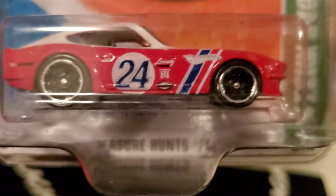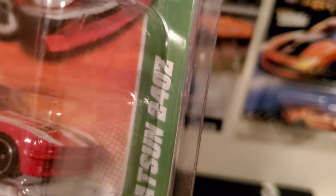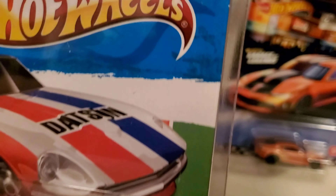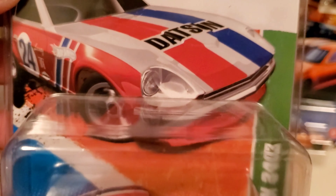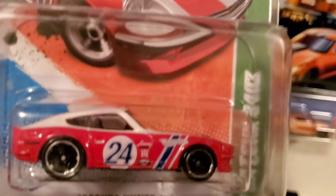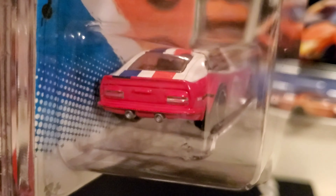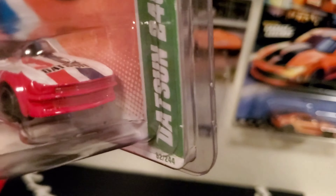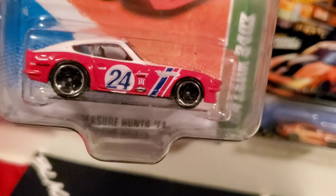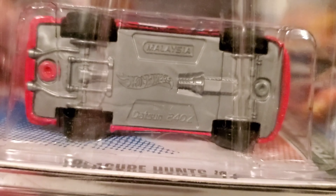So, this is a treasure hunt. This is a 2011 Datsun 240Z, and this happened to be number 12 out of 15 of the treasure hunts in 2011. Awesome JDM car — love this casting. Absolutely awesome casting. Plastic base.